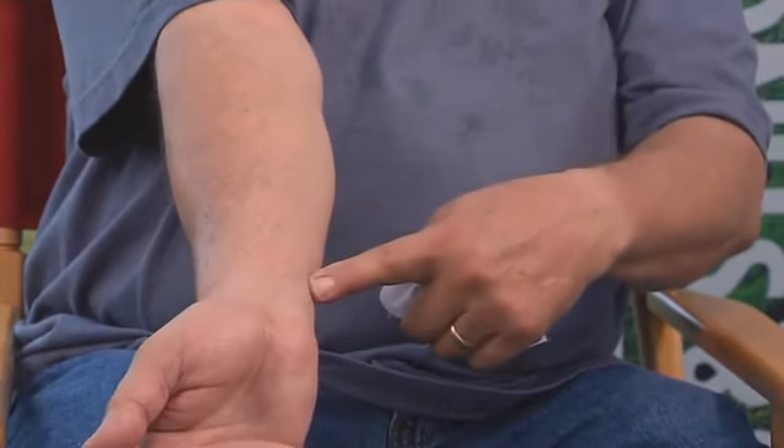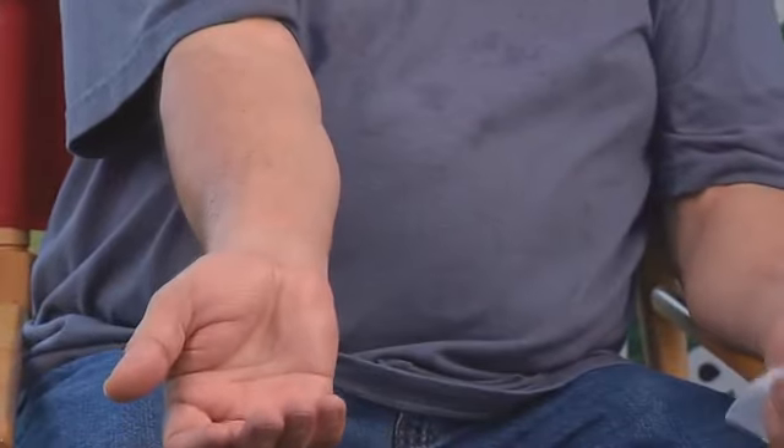It's already getting rid of some of the inflammation on my wrist. I can see that. It's small, it's easy to fit, and you can have multiple. So if your friends need one, you can get it out to them too.